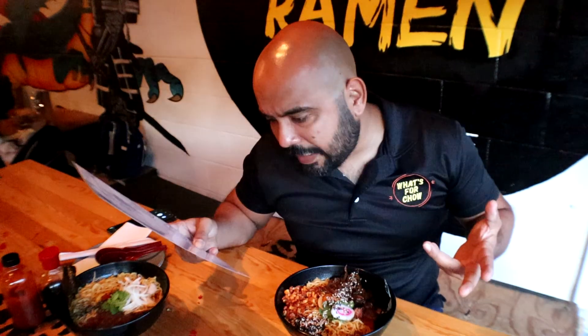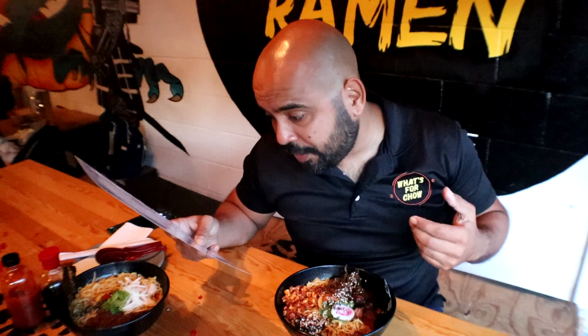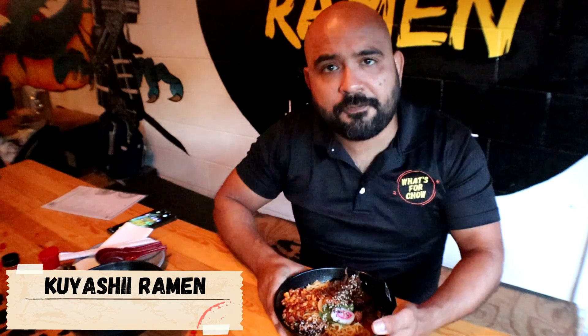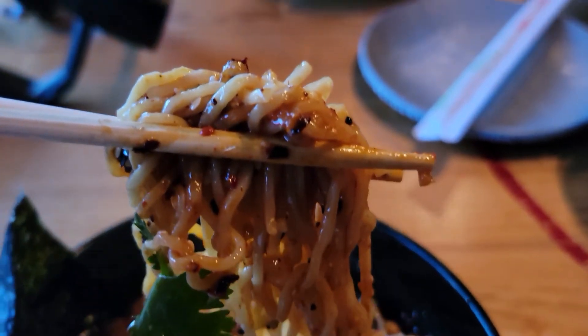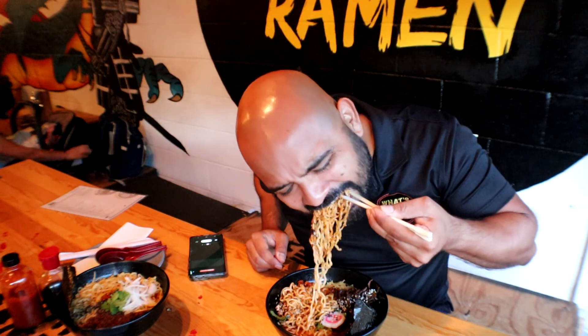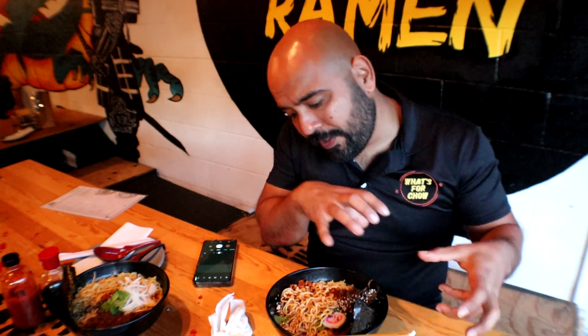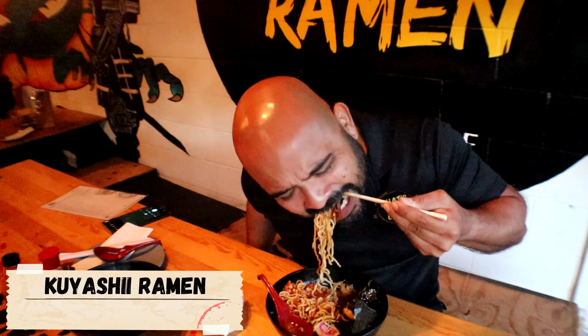The next dish is the chile de árbol tonkotsu — miso, chile de árbol, pork chashu, ajitama, cebolla asada, corn, and cilantro. It's kind of like a fusion of Mexican and Japanese. I'm gonna mix it up. Let's get some chow. This one is delicious and spicy because of the chile de árbol. If you're a fan of ramen, just imagine having Japanese style ramen with Mexican style. I'm gonna try to get the grilled onions with the ramen and the pork. Mmm — excellent combination.